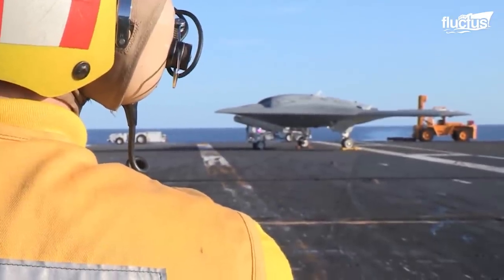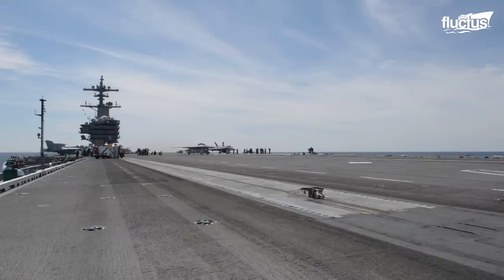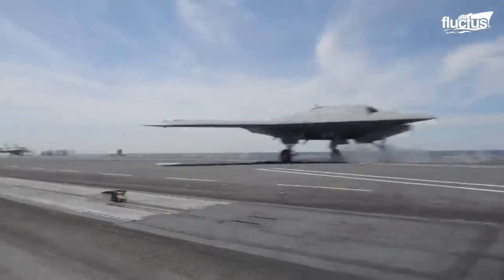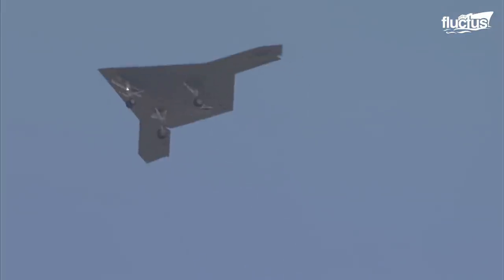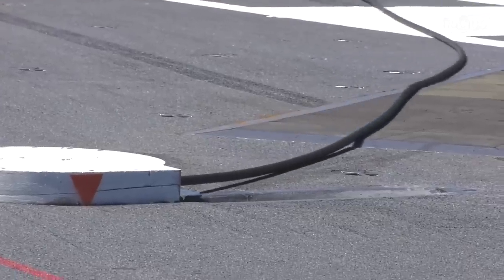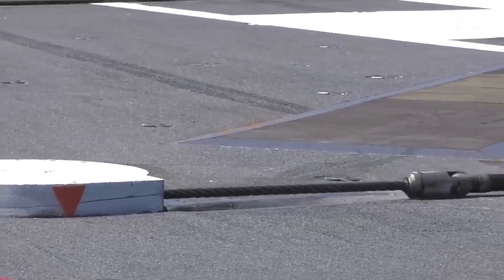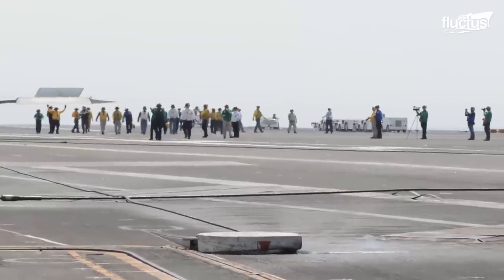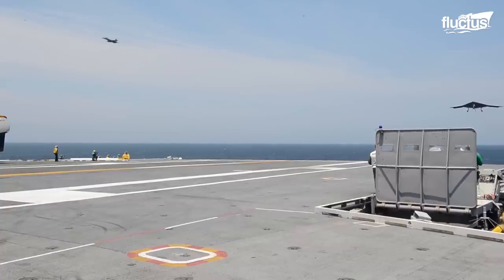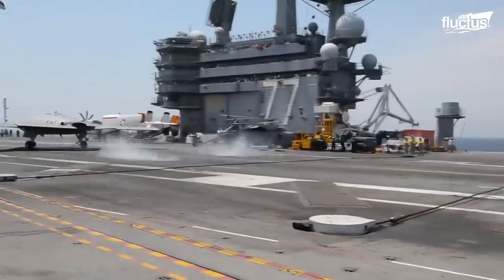The X-47B is the first drone plane to take off and land from a moving aircraft carrier successfully. Using the same arresting hook system as other aircraft, the X-47B can perform picture-perfect landings repeatedly.